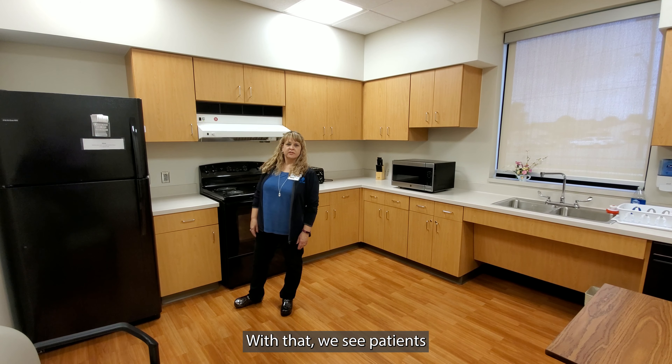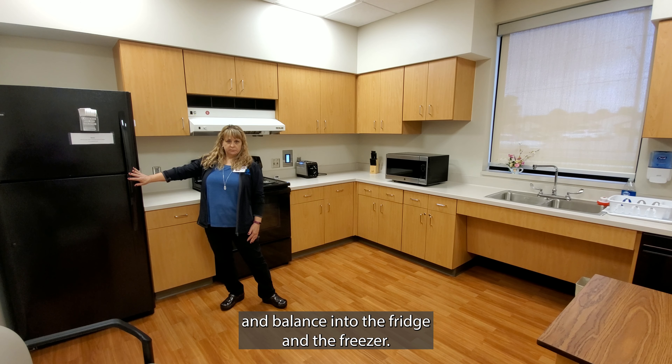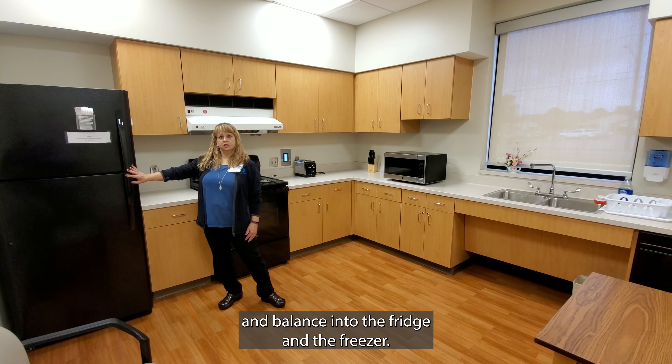With that, we see patients with strokes, spinal cords, arthritis, and general debilitation in here. We can work on reaching and balance into the fridge and the freezer.